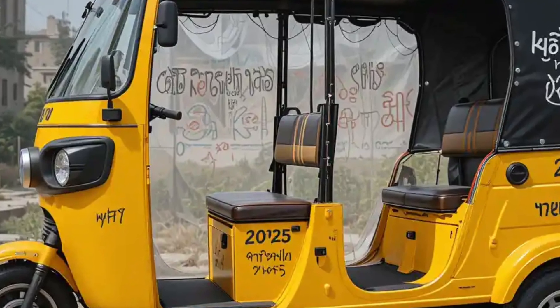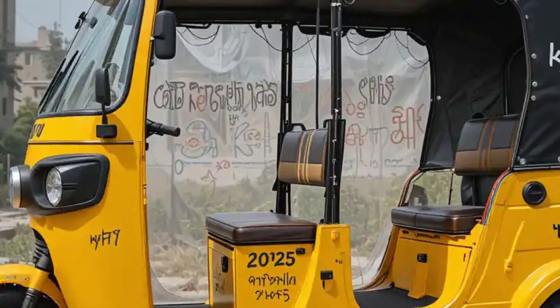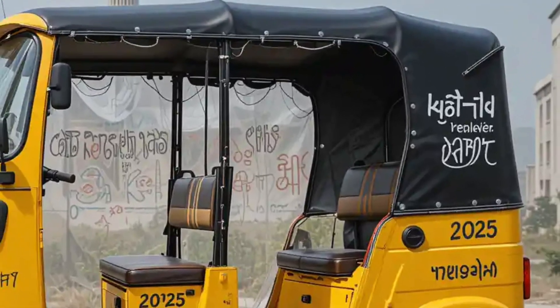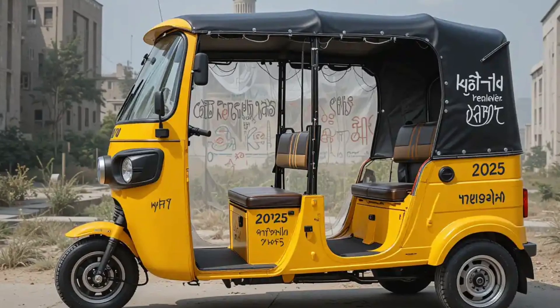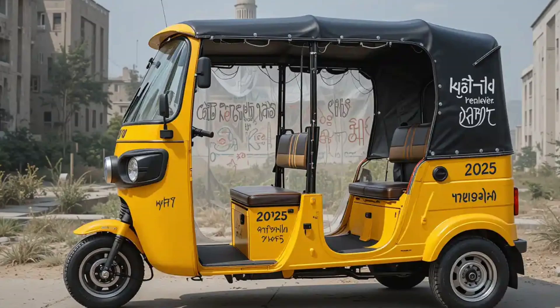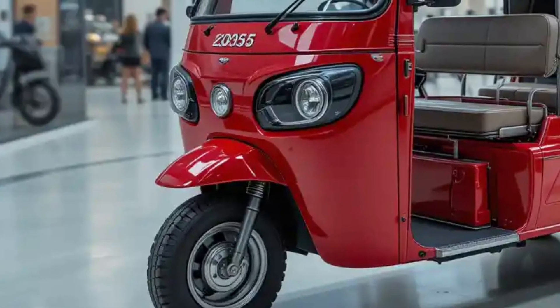The ability to recharge quickly using standard charging infrastructure makes them especially convenient for operators who need minimal downtime between trips. One of the standout advantages of a 15-seater electric rickshaw is its spacious design — unlike traditional smaller autos, these vehicles offer ample legroom, wide entry and exit points, and comfortable seating for passengers.